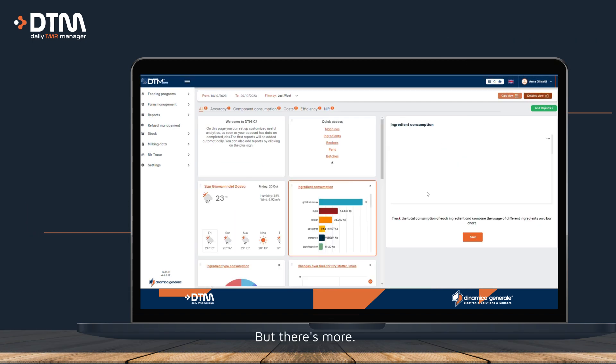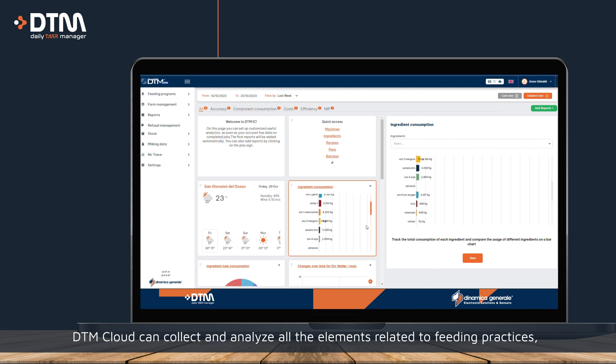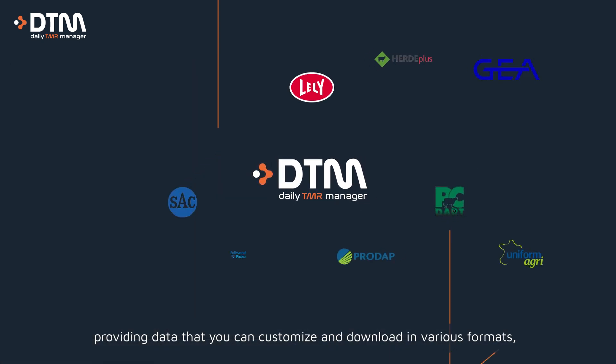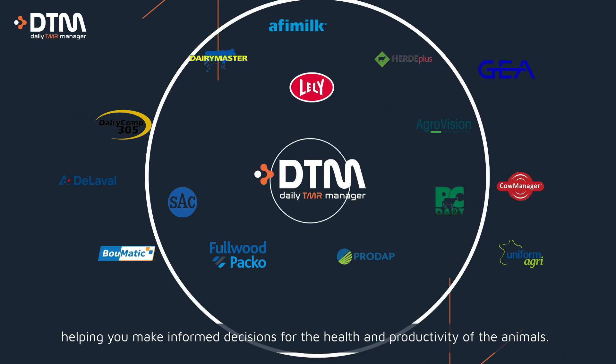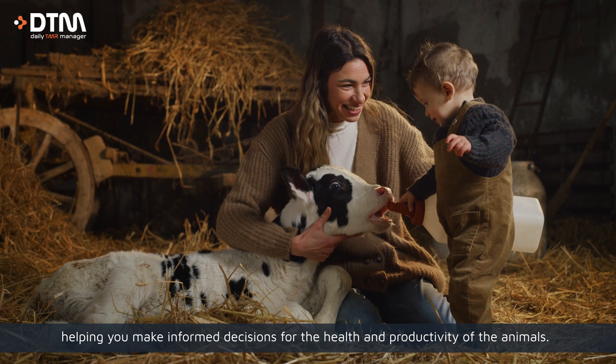And there's more. DTM Cloud can collect and analyze all the processes related to feeding practices, providing data that you can customize and download in various formats — helping you make informed decisions for the health and productivity of the animals.